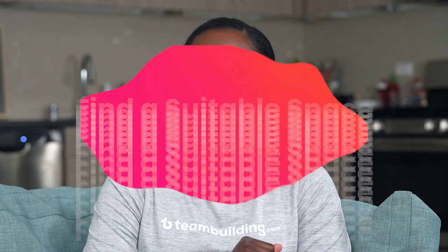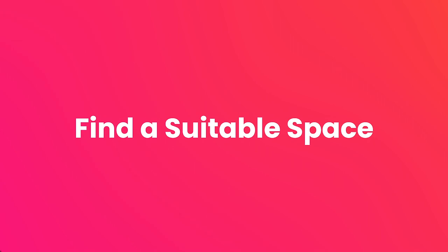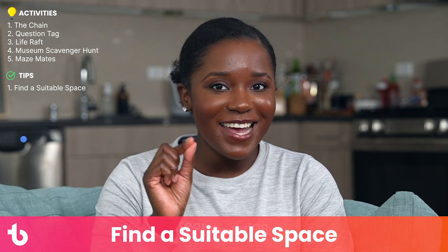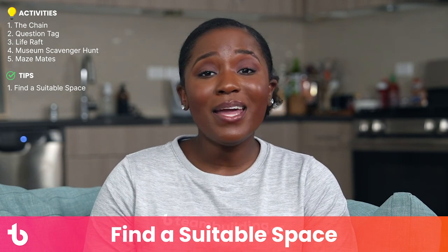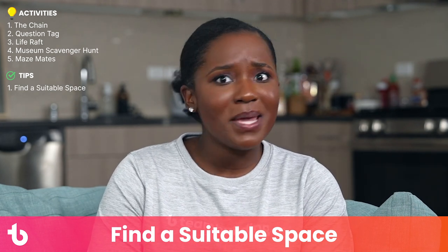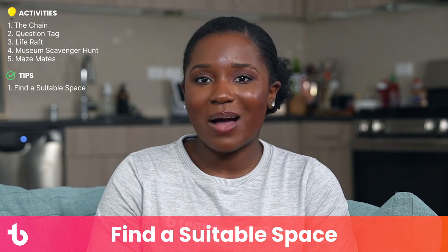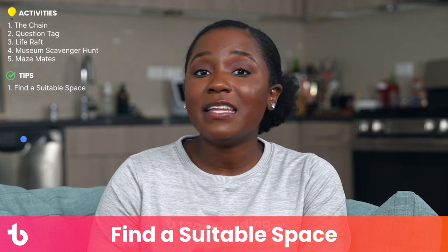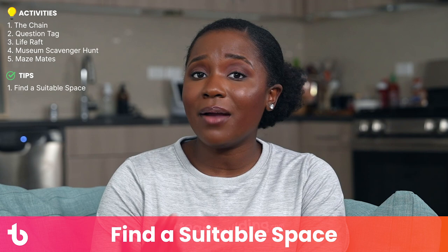Now a few quick tips. Tip number one: find a suitable space. Much like Goldilocks, finding the perfect indoor event space is about getting it just right. Too small and your group will feel cramped; too big and participants might cluster and mingle less. Choose your venue wisely once you decide on your activities, or if you have limited options, plan activities around your office.